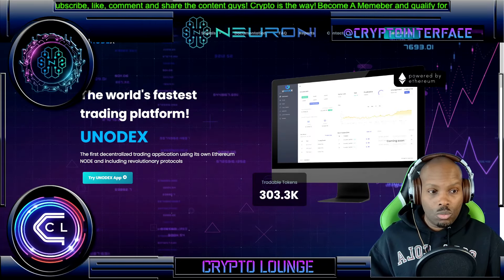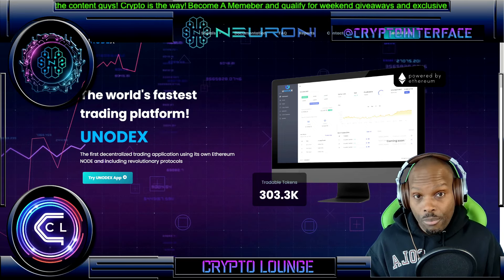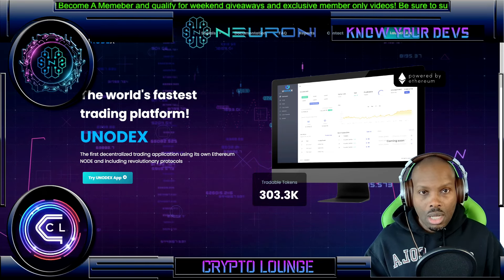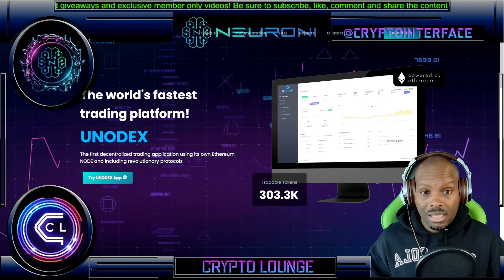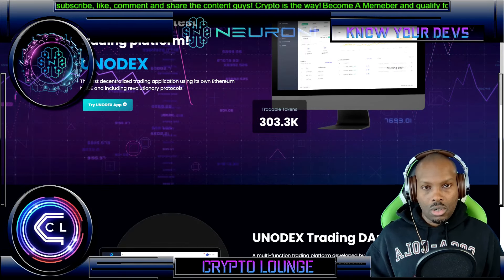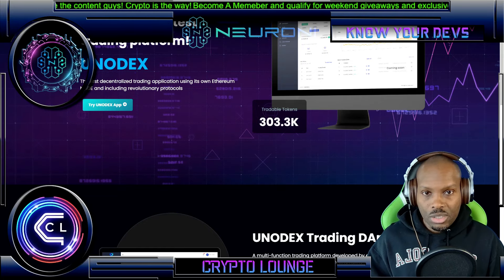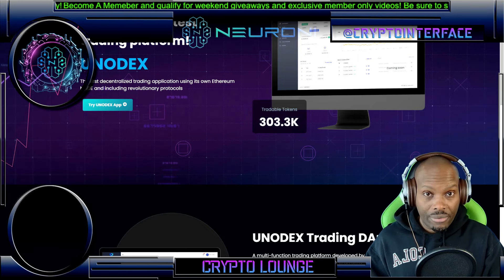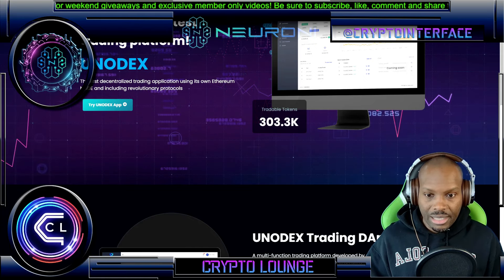Let's move over to the actual website. This is the landing page with informational data — you have documentation, socials, FAQ, reports, and contact information, and you can launch the app right from the home page. Over 300,000 tradable tokens are going to be accessible in version one. This thing is going to snowball into a really fabulous platform — as of now it is live.